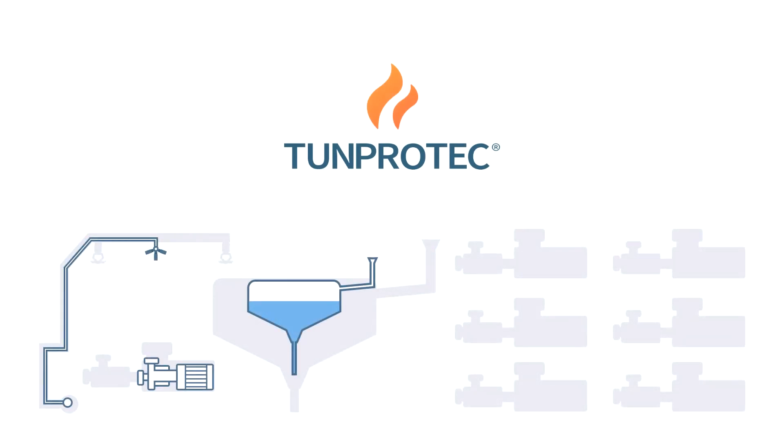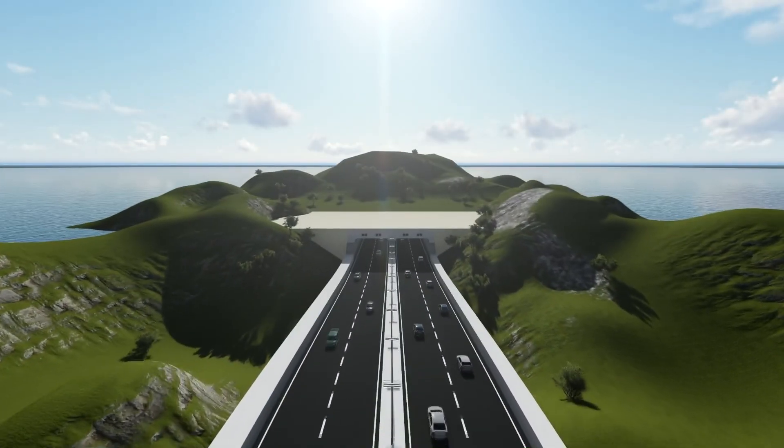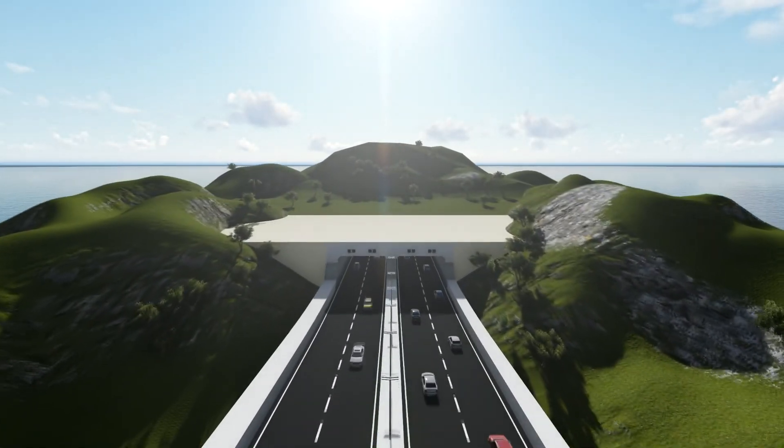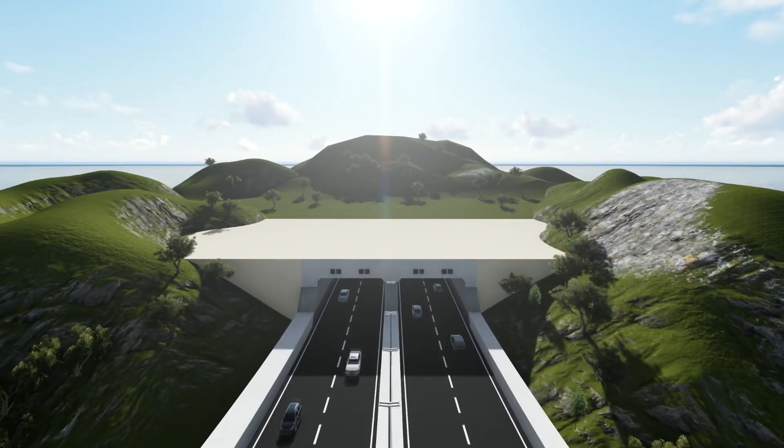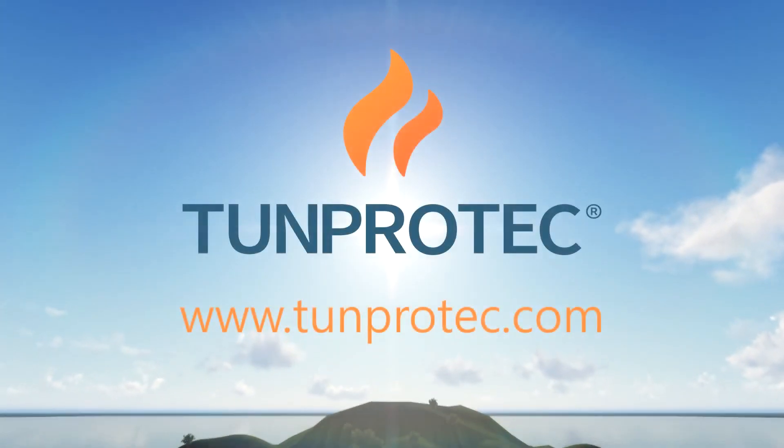The small components, the compact pumping system, and the low water and power requirements make TUNPROTEC an ideal solution not only for new tunnels but also for retrofitting existing tunnels with limited water and power available. TUNPROTEC low pressure water mist system — an efficient and cost effective solution designed to save lives, protect tunnels, and safeguard business continuity.